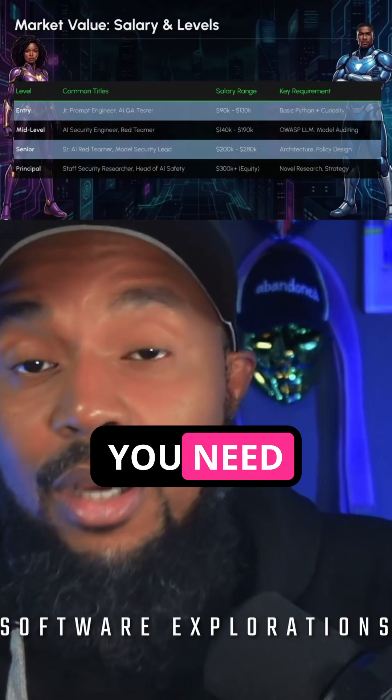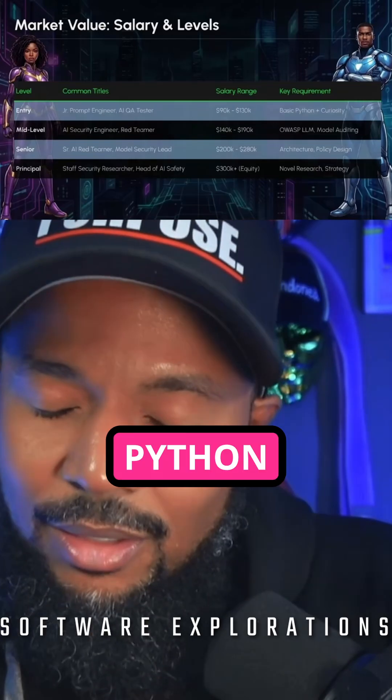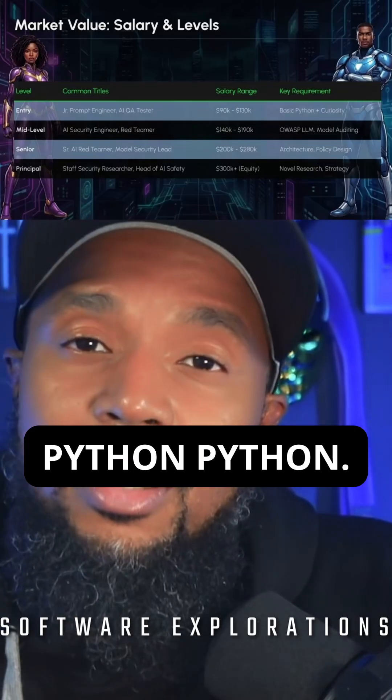What do you need? You need Python. Python, Python, Python — of course, Python.